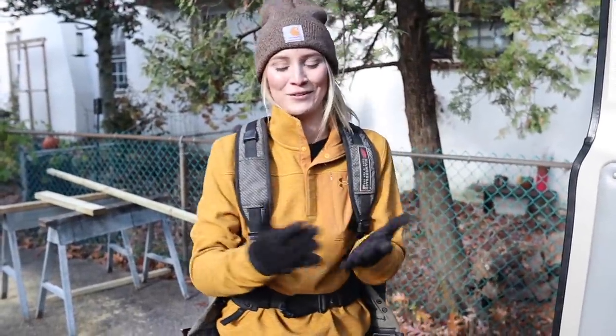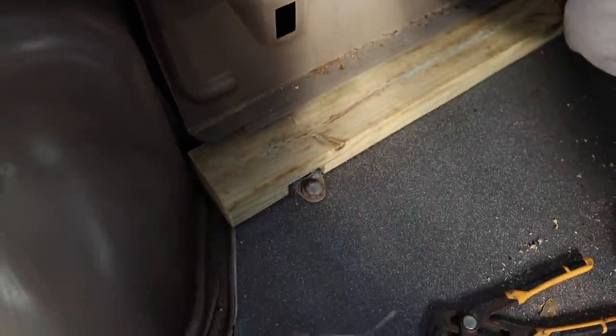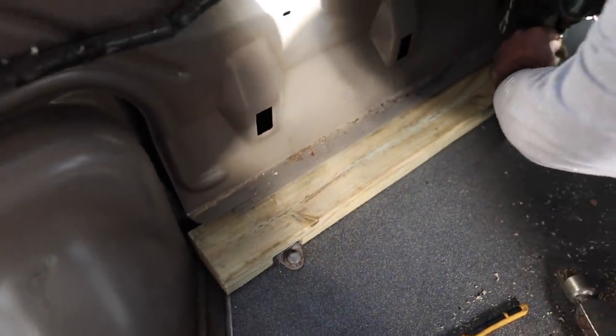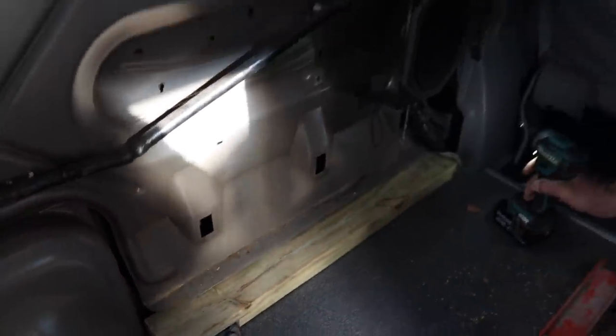Nice tool belt — I thought more dust was going to come off. This is the fun stuff we've got to deal with: all these bolts and irregular stuff. No match for Tony though.